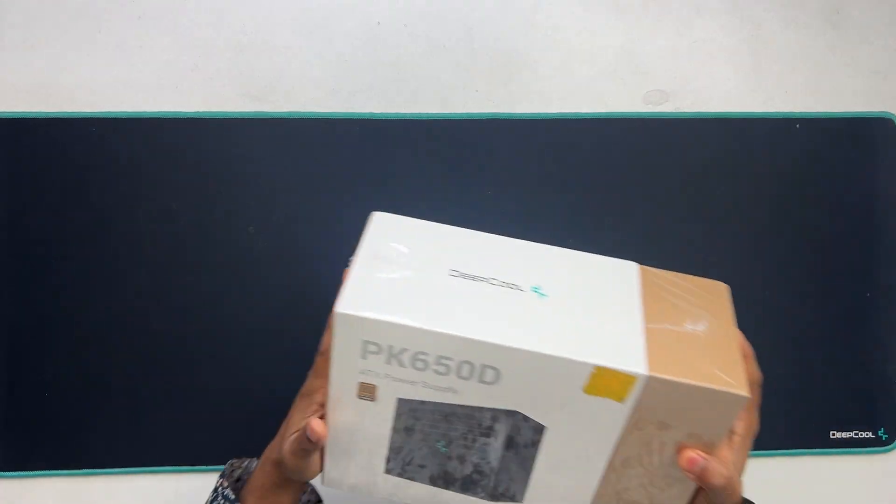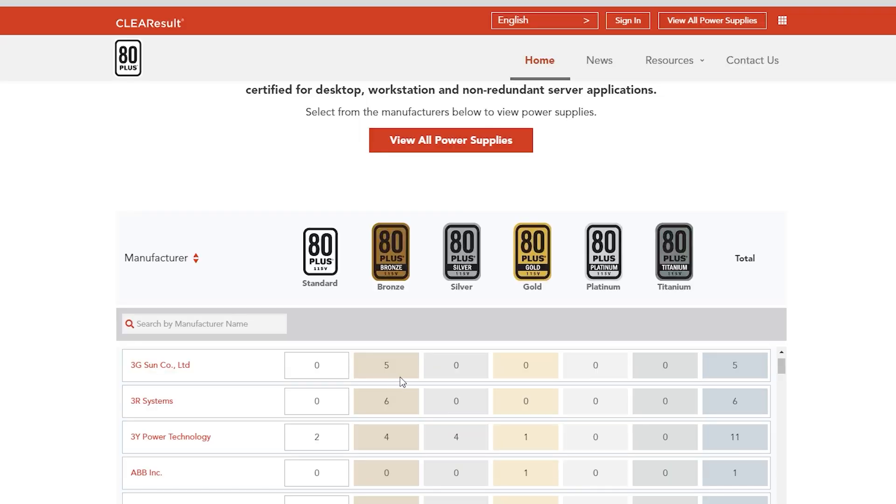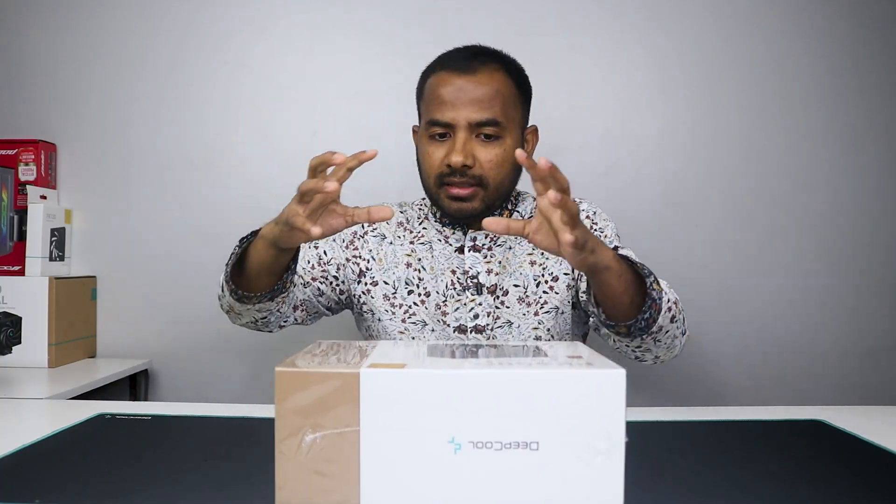The most popular tiers are silver, gold, platinum, titanium, and bronze. Depending on the market, the price is very low but it isn't expensive for the entry level, while at the higher end it is highly expensive. So we need to know that this certificate is the first step.